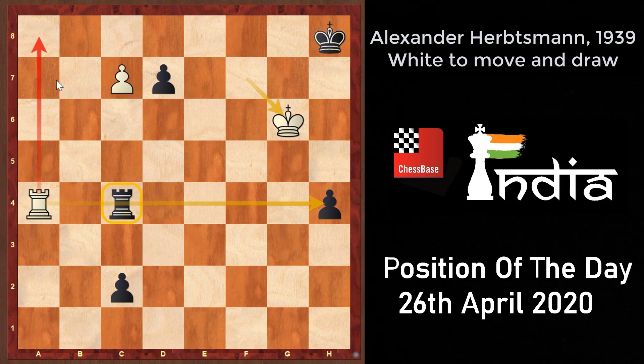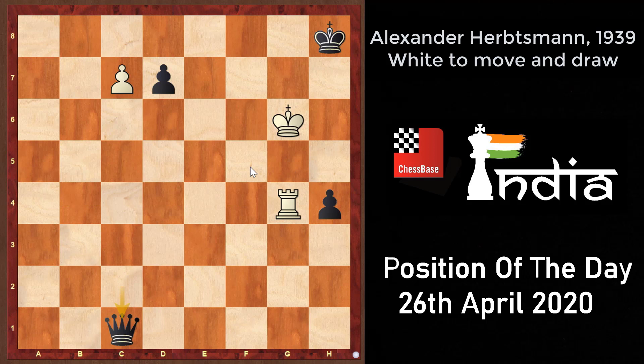Black doesn't have many choices. If black goes c1 queen, then simply rook to a8 is checkmate. Rook into a4 also doesn't make any sense because then white promotes and that's checkmate. So the only way to save the game for black is rook to g4 check. White has to take on g4, and now things get interesting because black promotes — c1 queen. White also promotes, but black captures that queen.